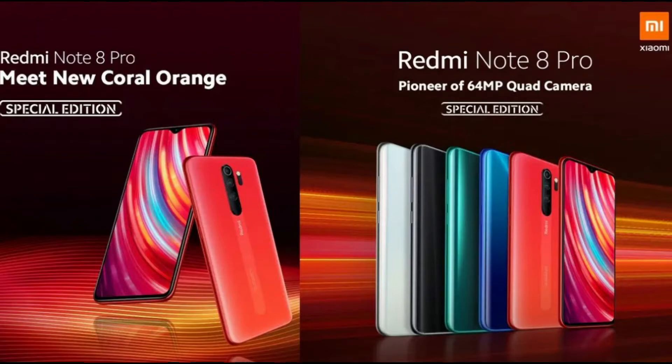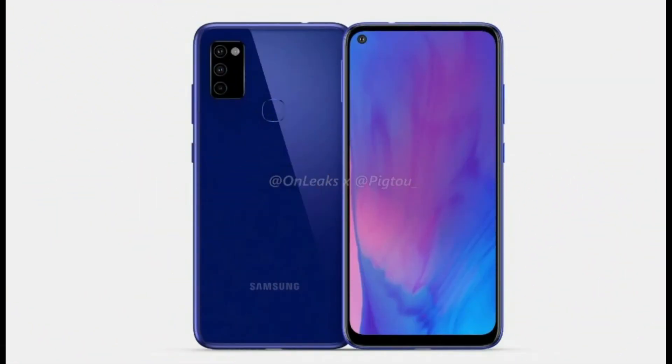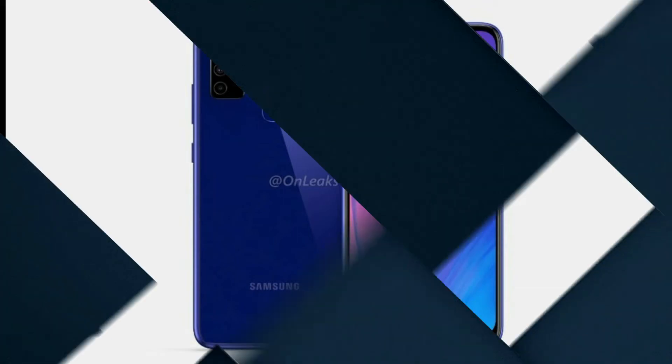We have important information about the launch of the Samsung Galaxy M51. This smartphone could knock the premium models of the Galaxy M series. The company has recently also launched the Galaxy M31 and Galaxy M01 Core under this series.